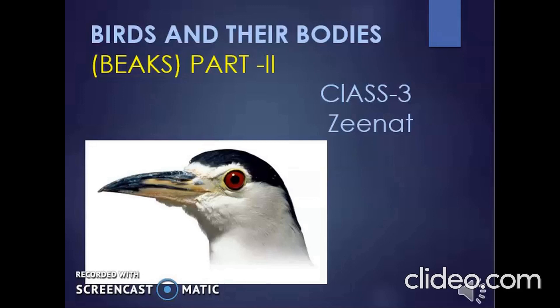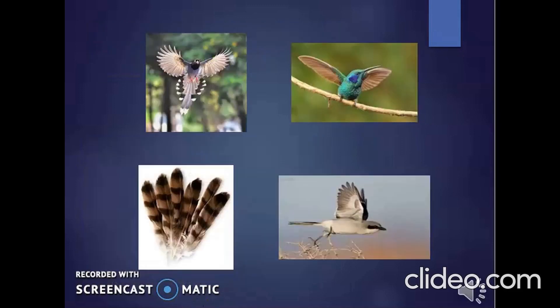Birds and Their Bodies, Part 2. Children, in Part 1 of Birds and Their Bodies, you learned about the feathers — how birds fly, the kinds of feathers, and how these feathers help them keep their body warm, give shape to their body, and help them in flying.